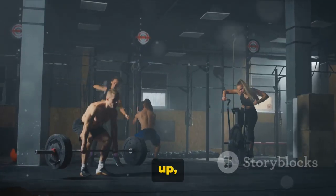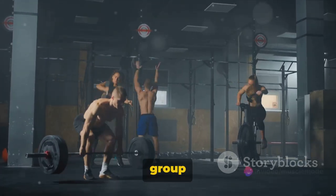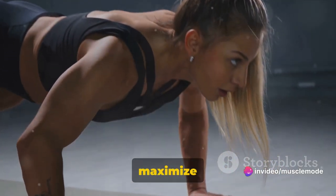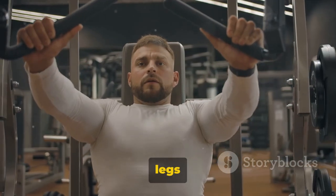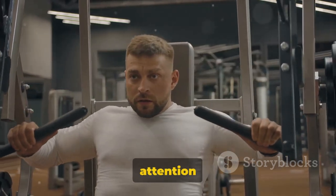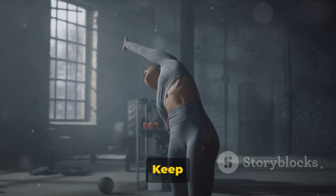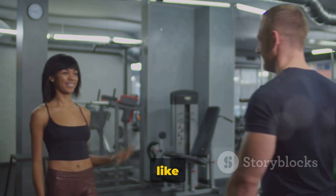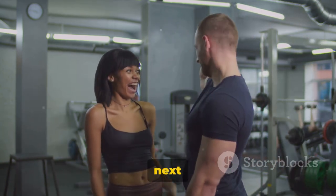Let's wrap it up. The sweet spot for muscle development lies between 15 to 20 sets per muscle group each week. Within each set, aim for 7 to 15 reps to maximize growth and strength gains. And don't forget the push-pull-legs split — this routine ensures every muscle group gets the attention it deserves. Overdoing sets and reps is not beneficial. Keep it balanced, keep it consistent. Remember to hit the like button and subscribe for more fitness wisdom. Stay strong and see you in the next video.